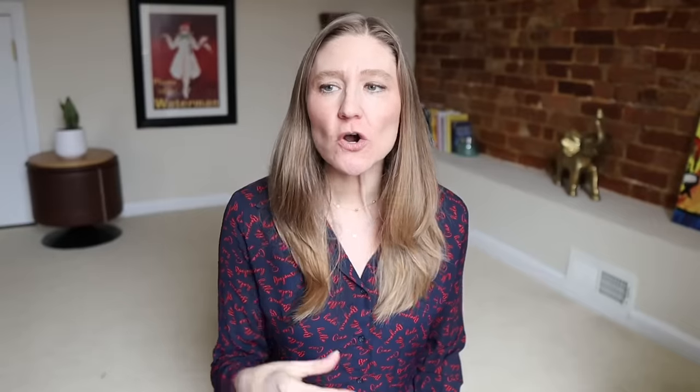Next is wicker or rattan furniture. I'm not actually sure how you even clean that. If you do like the look of it — and I do think it looks really pretty — try to put it somewhere that's not in the main living area, not the kitchen or bathroom where it could get really dirty. You could vacuum it with the brush attachment on your vacuum cleaner and just go over it — that could work.